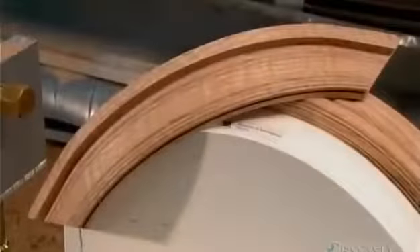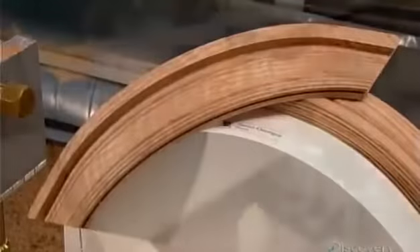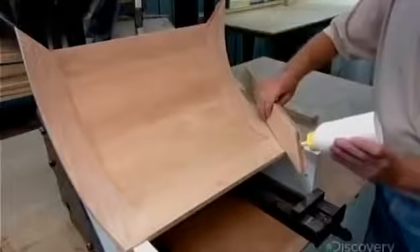Once the glue has set, a computer-guided router carves the piece to the same decorative style as the vertical pieces. It also miters the corners, so the horizontal and vertical frame pieces will fit together seamlessly.